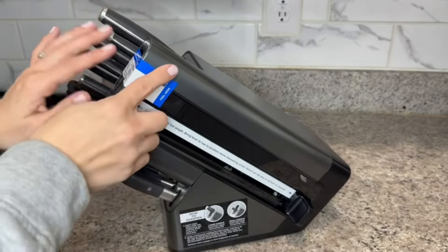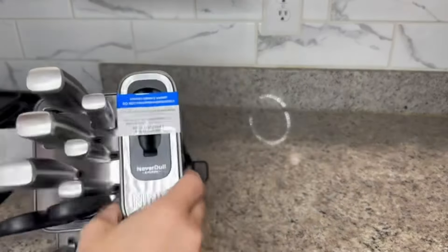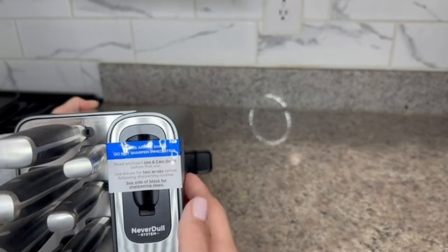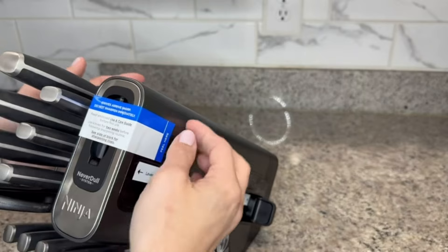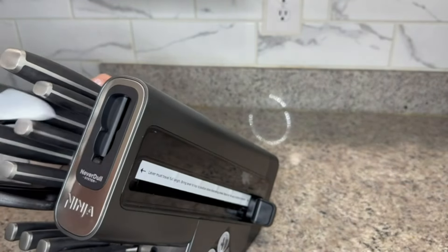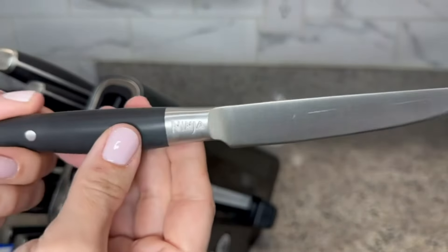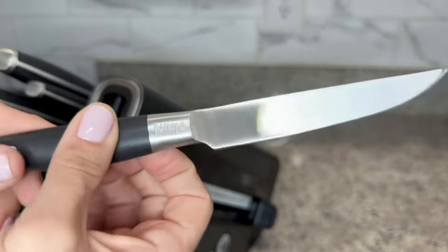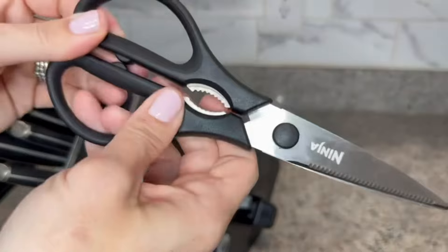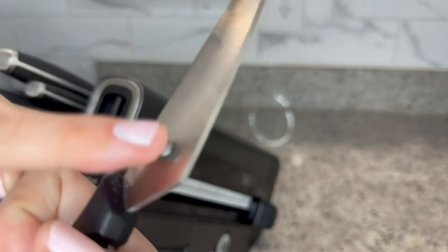Let's check out our Ninja Foodi NeverDull Knife Set. It's got your sharpener right on the side. We just unboxed it, so let's take these stickers off. You have to give your knives a good two weeks before using the sharpening tool, but they are incredibly sharp right out of the box — we did clean them nicely. The scissors are my favorite — they come apart for easy cleaning and have a notch system so you can put them back together.